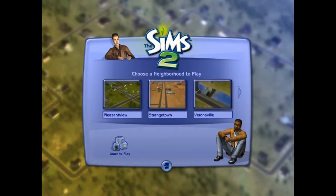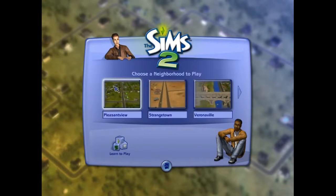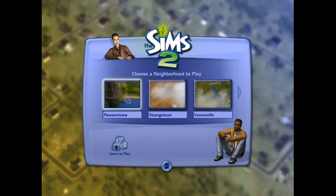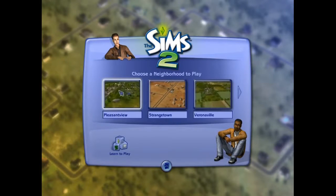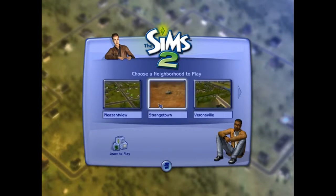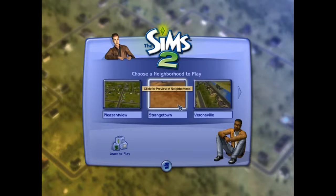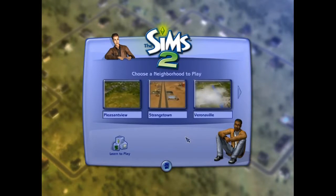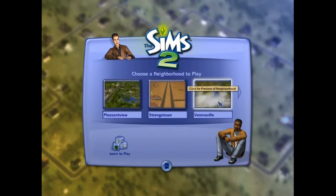So what are we going to do? We are going to play Pleasant View. Strangetown is one of the most common places to play — most of your characters from the first Sims are here. These are all new Sims, although it's rumored that Bella Goth was abducted and might have shown up here. And then there's Veronaville, which is completely different.